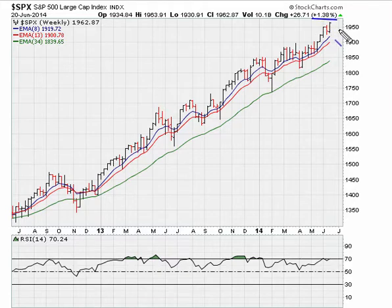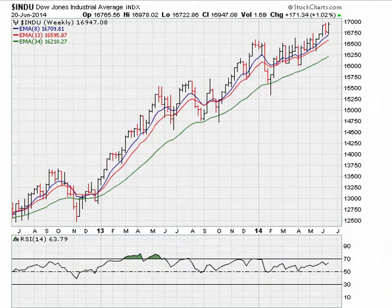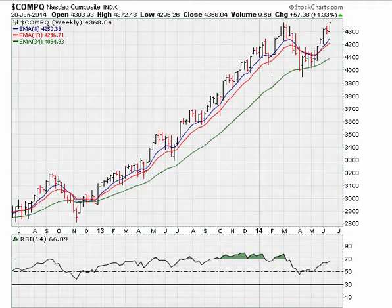For the week, the S&P 500 managed to move and close at all-time weekly closing highs, up about 1.38%. The Dow also closed at all-time weekly closing highs, up 1%. The Nasdaq closed at fresh multi-year weekly closing highs, up 1.33% — a net good gain for anybody who was long the market this week.